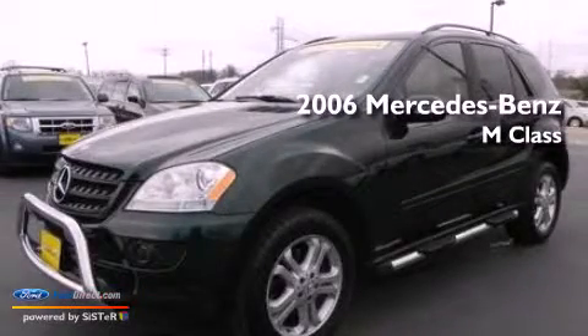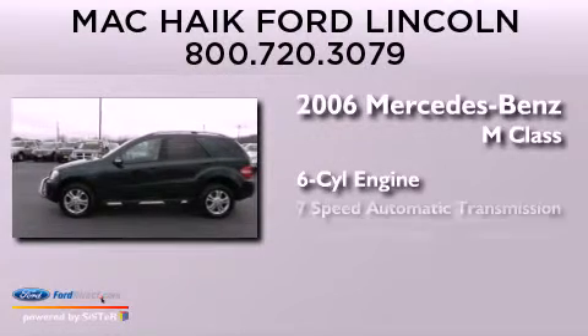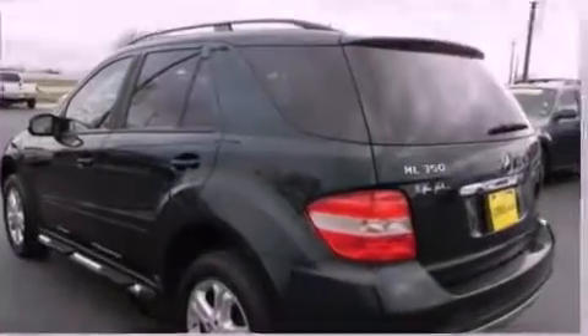This is a 2006 Mercedes-Benz M-Class. It has a six-cylinder engine, a seven-speed automatic transmission, and the added safety and control of four-wheel drive.